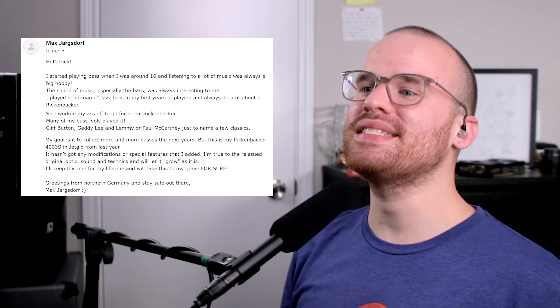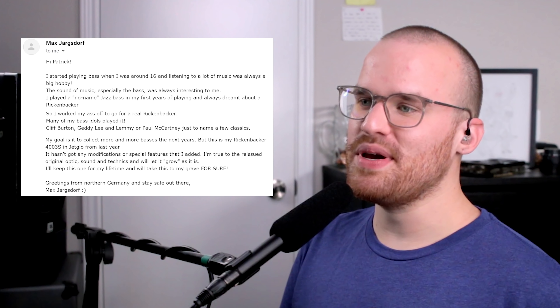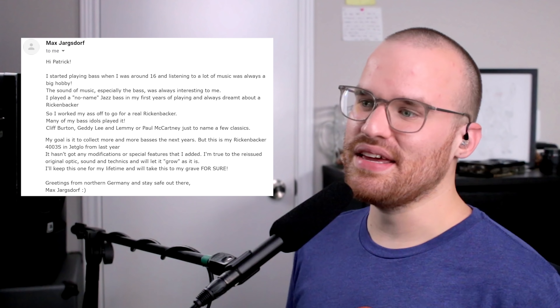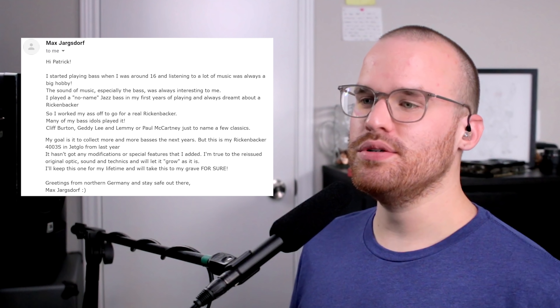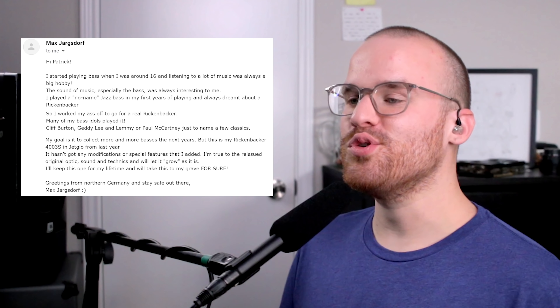And last but certainly not least, from Max, he says: 'Hi Patrick. I started playing bass when I was around 16 — listening to music was always a big hobby and the sound of the bass was always interesting to me. I played a no-name jazz bass in my first years, and I always dreamt about a Rickenbacker. So I worked my ass off to go for a real one. Many of my bass idols played it — Cliff Burton, Geddy Lee, Lemmy, Paul McCartney, just to name a few classics. This is my Rickenbacker 4003S in Jet Glow from last year. It hasn't gotten any modifications — I'm true to the reissued original optics, sound, and technics, and will let it grow as it is. I'll keep this one for my lifetime and take it to the grave for sure. Greetings from northern Germany, stay safe — Max.' You guys are sending in all these basses I don't need to be interested in buying. Again, Rickenbackers — it's that classic look and of course that classic tone. I really do love the simplicity of just black as well. Now y'all gonna make me get a Jaguar and a Rickenbacker — we gotta calm down.